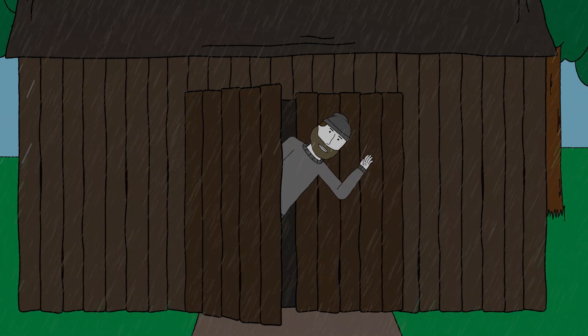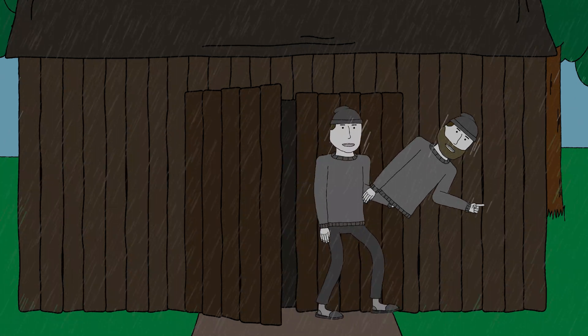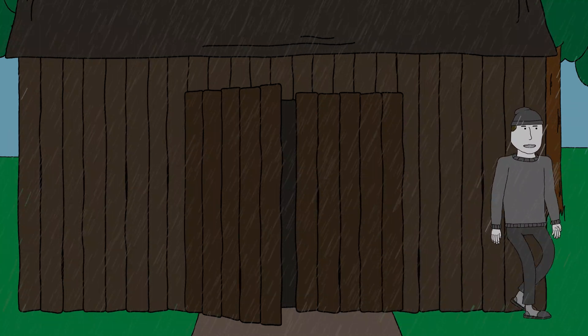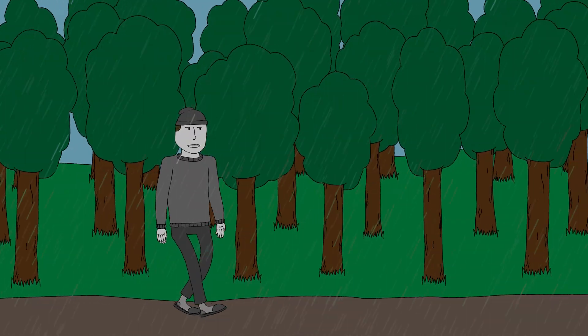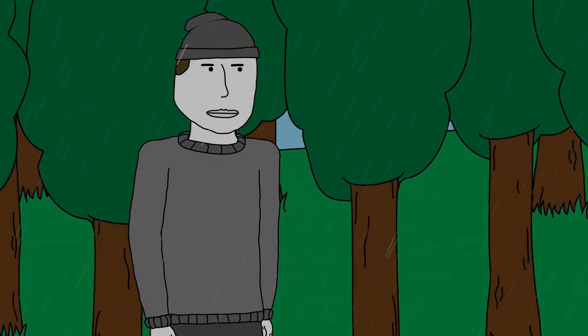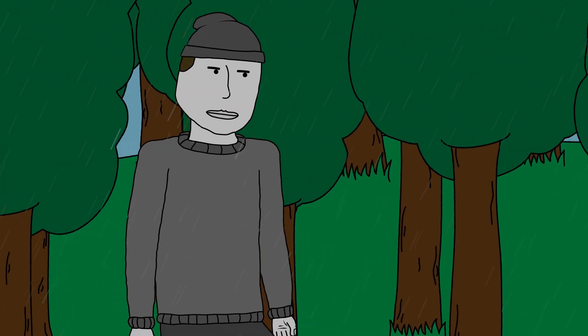Hello everyone! Let's go for a walk. No wonder I don't go outside.